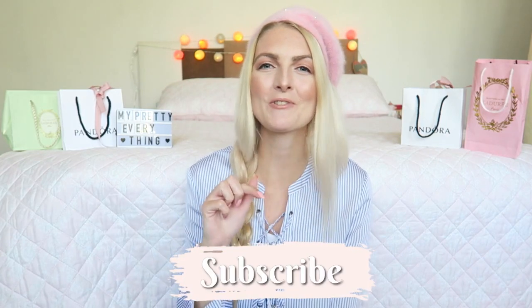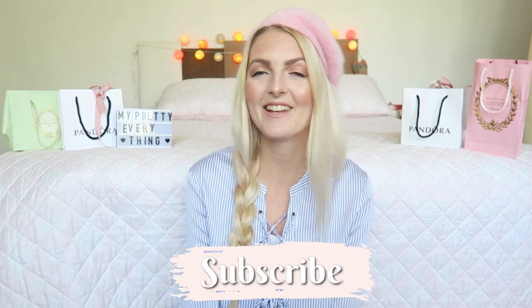If you are new here on my channel I would love for you to subscribe — it's totally free and then you can see all my new videos. For more girly content and Disney things you can follow me also on Instagram.